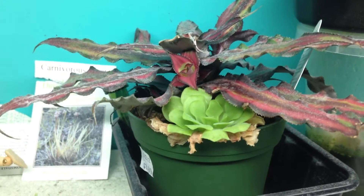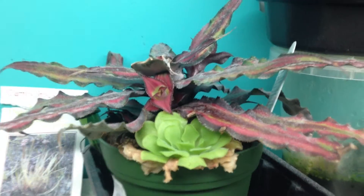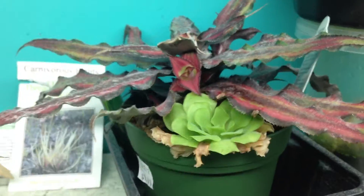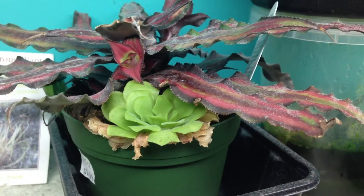This is a red cryptanthus — it's on its way to death, that's why it's putting out pups. It recently flowered. Once any bromeliad flowers, it's going to start putting out pups and kill the main plant. But you get a whole bunch to propagate.